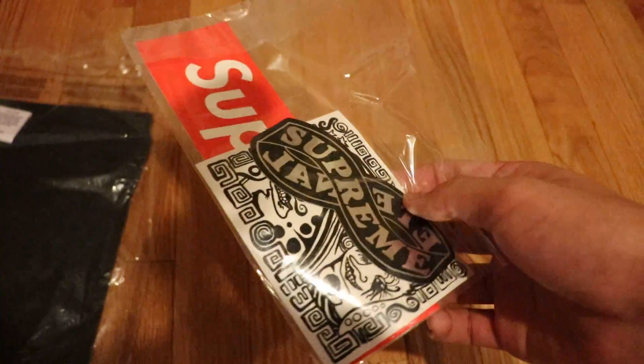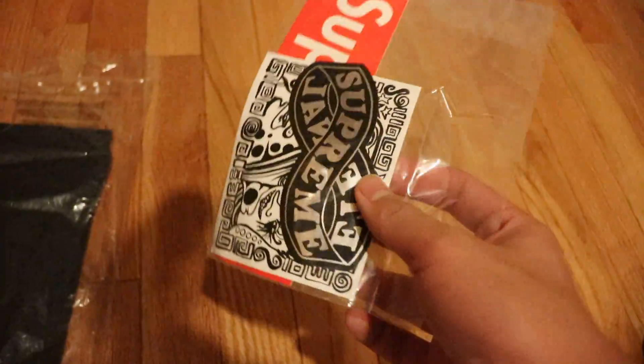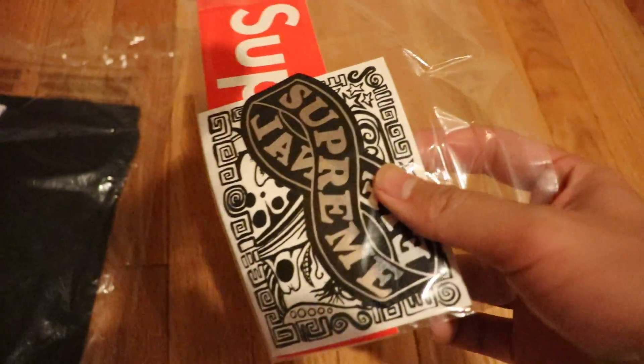The sticker pack. I don't know what stickers these are. I was really hoping to get the Payphone one, but I didn't, so it's unfortunate.